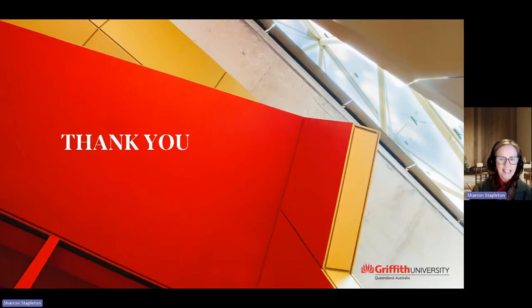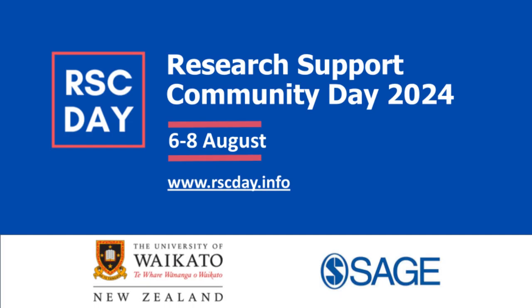Thank you for your interest in Griffith University's training lines. Thank you for listening.